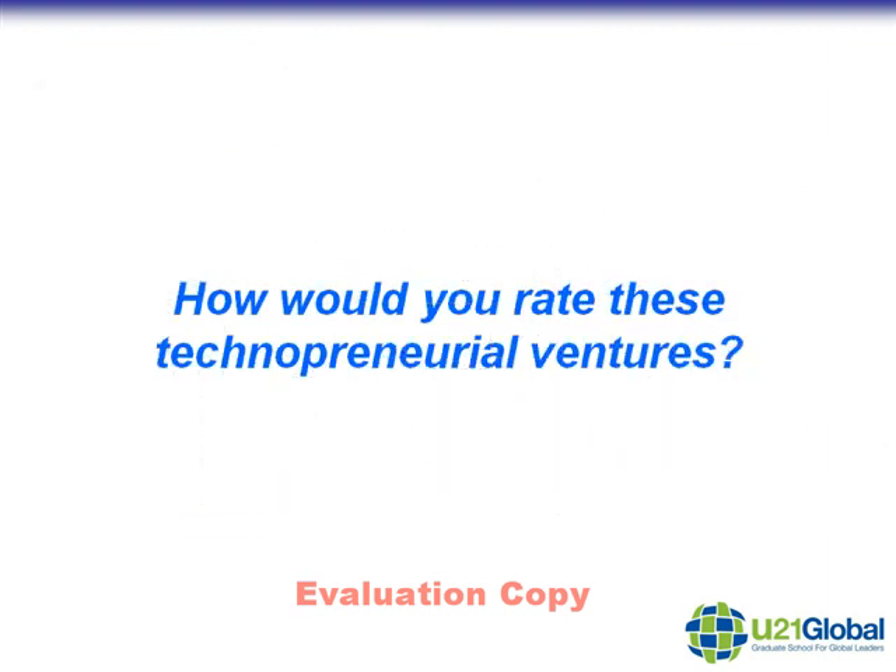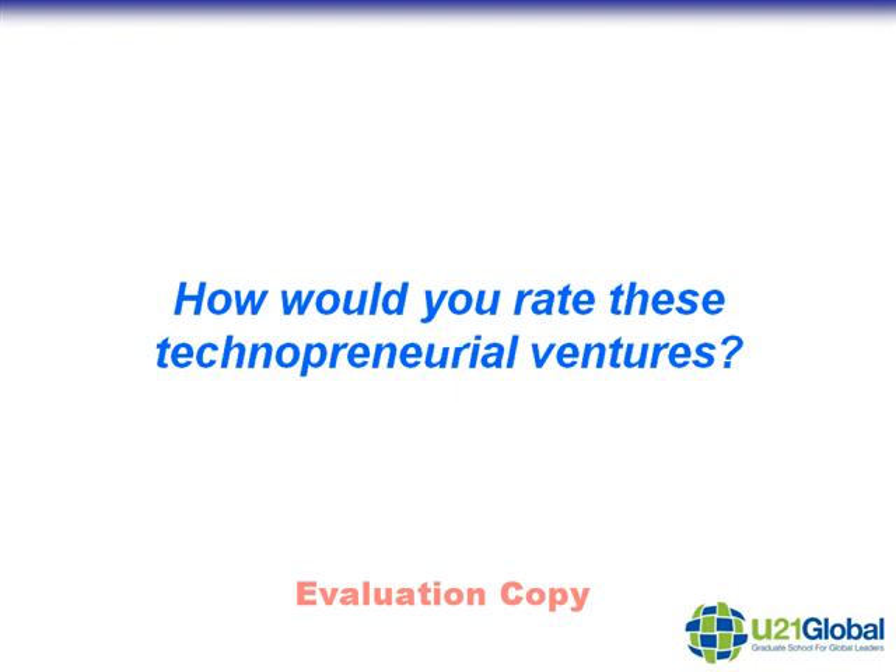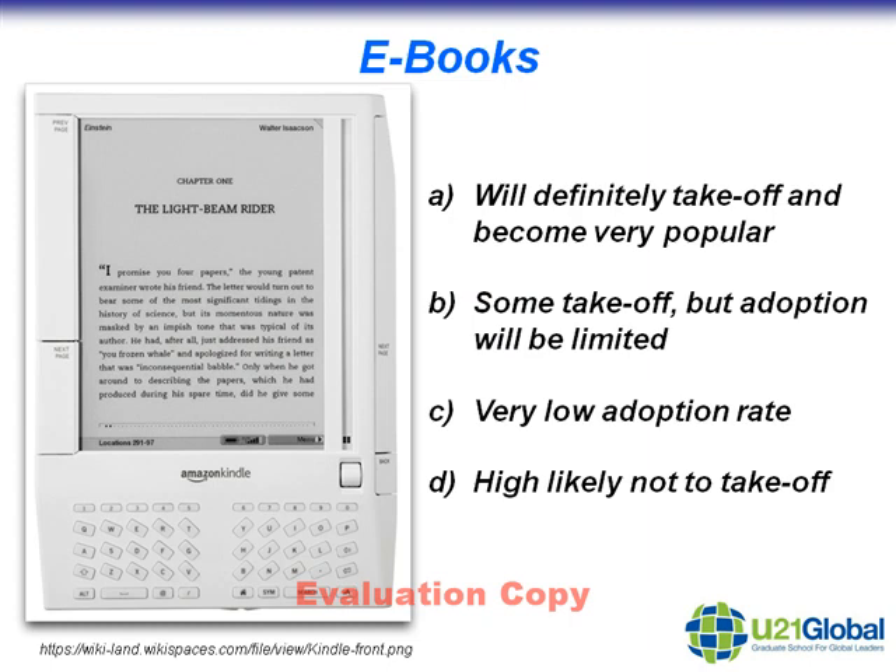Now let me give you an opportunity to exercise some of your technopreneurial talents. I'm going to give you a few examples of possible technopreneurial ventures and I want you to think about whether or not these will be successful. The first idea is eBooks. Amazon have recently launched the Kindle Reader, where people can buy books online and have them downloaded to their reader. Sony also has recently launched a similar eBook Reader. Do you think they will replace the paperbacks and newspapers that we tend to carry around with us? Is this the future?